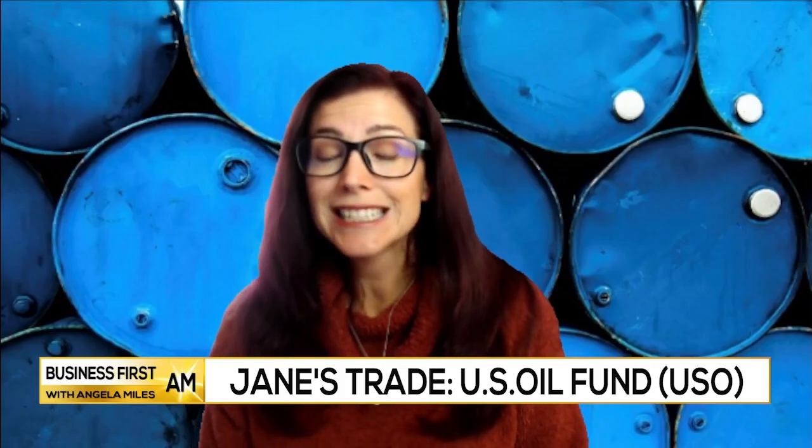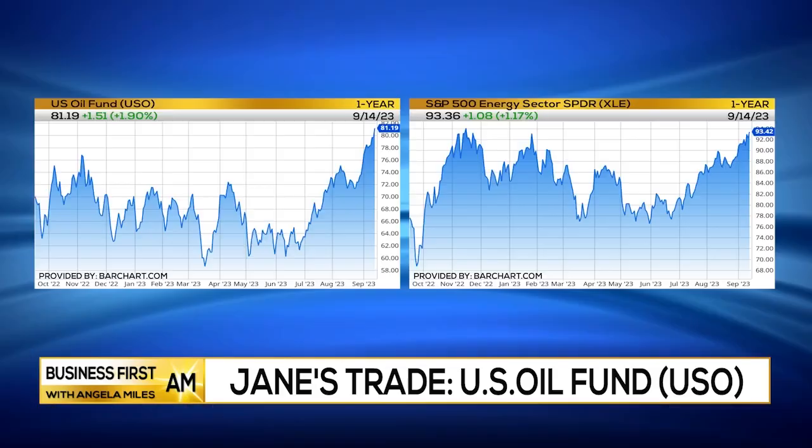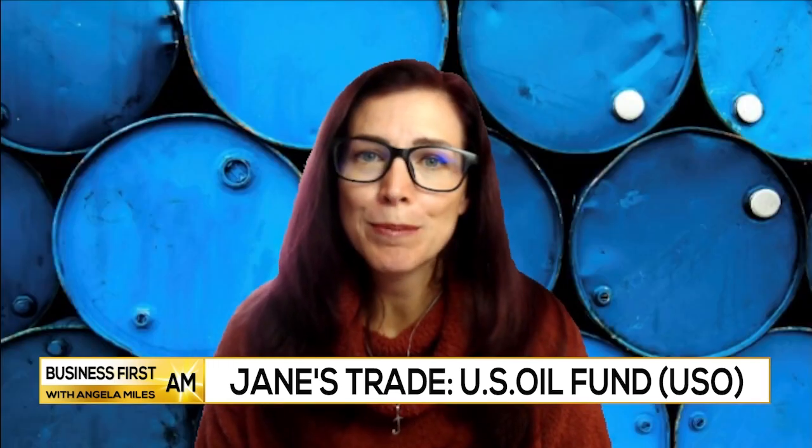The other one directly tied to the oil futures is going to be USO. As long as we can hold above 79.80, I believe we're going to see this one moving up into the 90s. So still some nice profit area for all of these — a way to make money while we're paying more, unfortunately, at the pump.